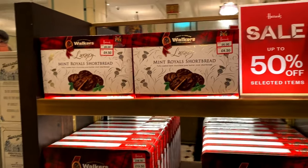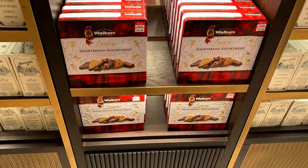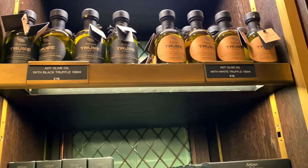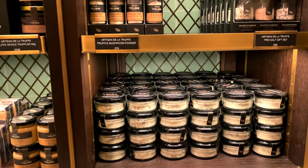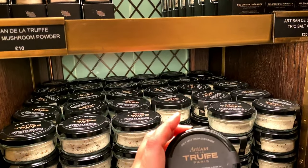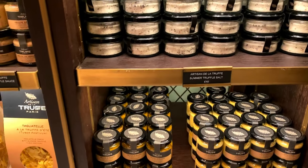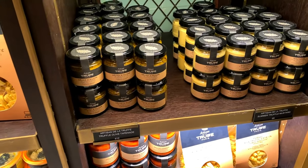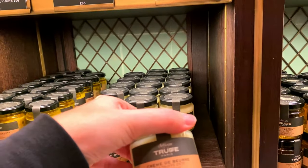Some more Walkers biscuits reduced from £18 to £13.50. This is the truffle section - you can have truffle with olive oil, truffle salt, truffle pasta, and what looks like duck foie gras. There's also truffle butter.